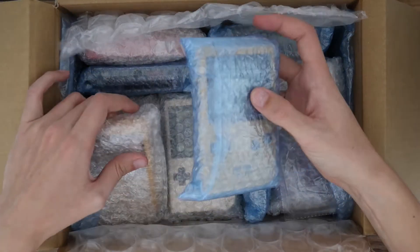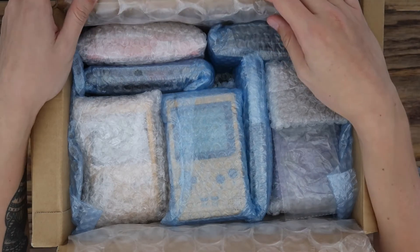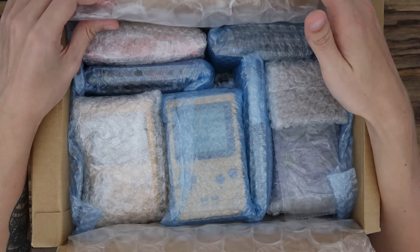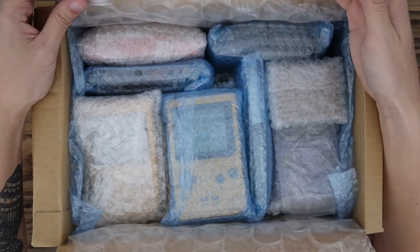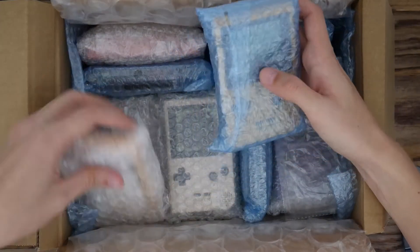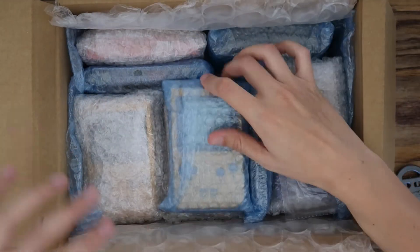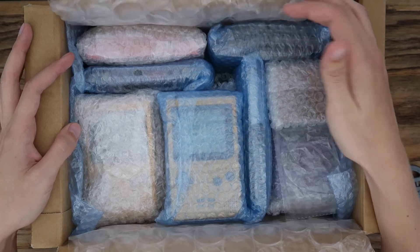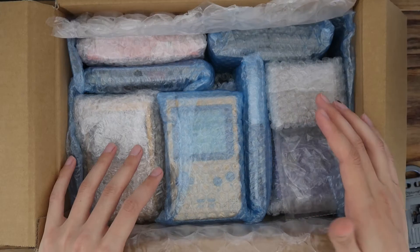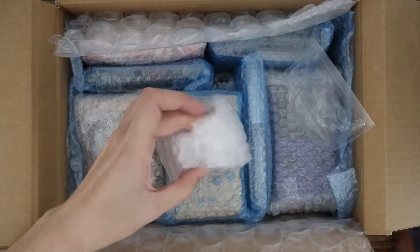First of all I need to say something — the Game Boys I got, I pretty much paid around a normal price you'd pay for a good condition Game Boy from Japan, but I deliberately got bad ones, except for a couple. I think one of the yellow ones is pretty much mint. I got bad ones deliberately because I want to do videos on fixing them — there are a few burnt-out screens, a few stickers, and just grubbiness.